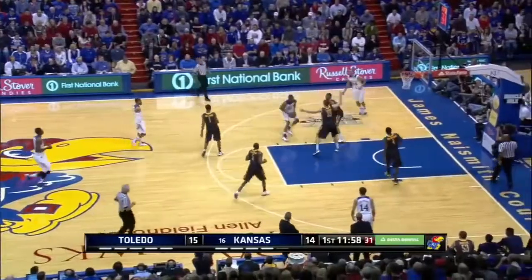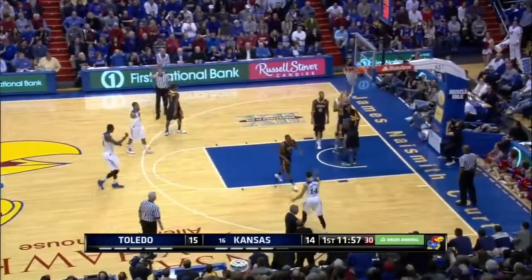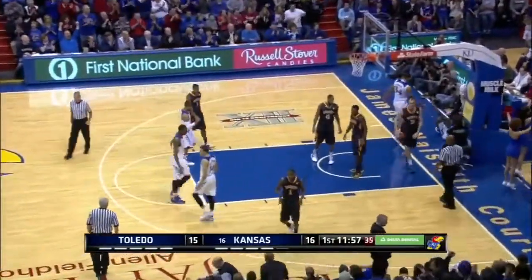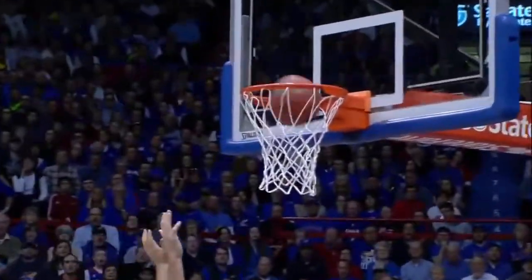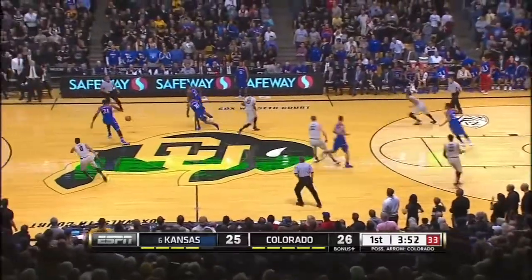At number 8 against Toledo, Wiggins attacks the rack, splits the defense, gets the finger roll to go, plus one. Take another look as he shows off the skills, switching hands on the finish, gets the whistle and gets a chance at the three-point play.